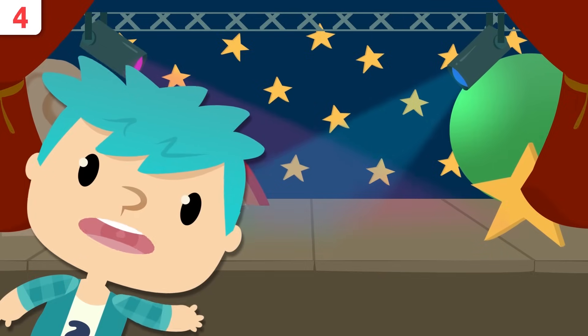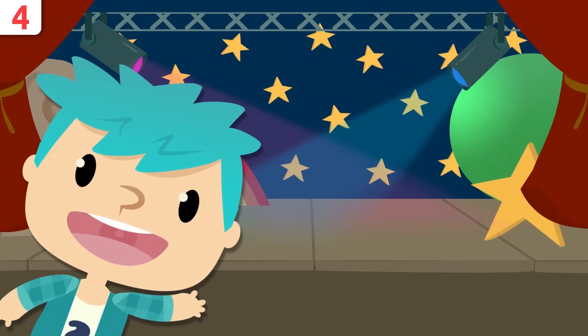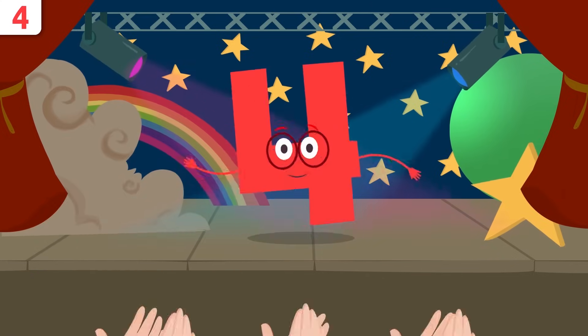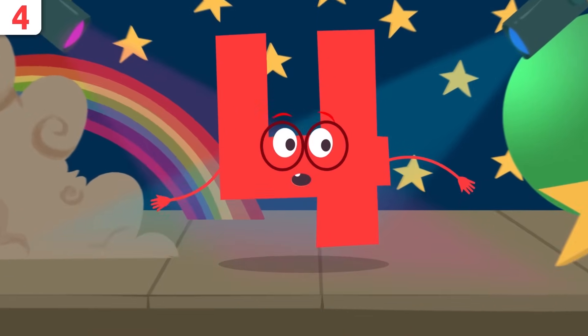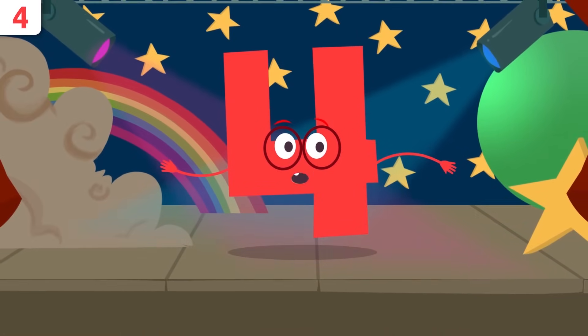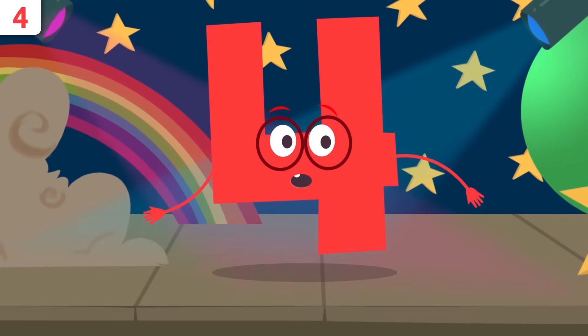A very good morning to all of you. Today I have the pleasure of presenting to you a very special number — number four! I'm number four, and today I'm going to tell you a few things about me. We'll be singing a song in the end — make sure you don't miss it.